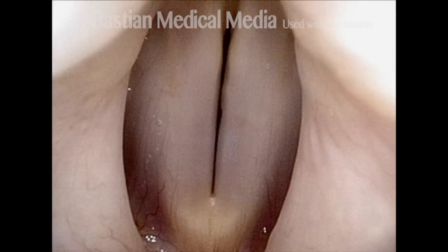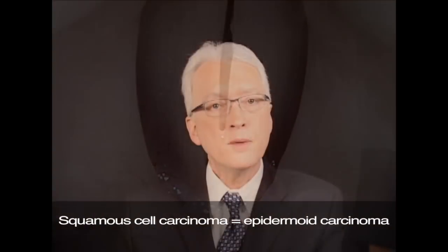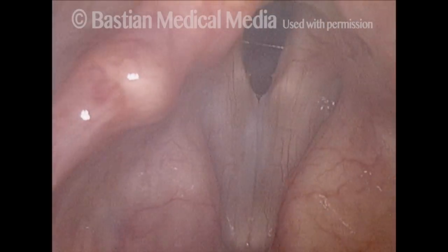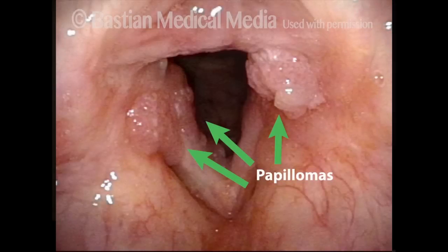Sometimes the alternate term epidermoid carcinoma is used. When a tumor grows on the surface of the vocal folds, the result is hoarseness. The most common cause of this kind of tumor is tobacco smoke going past the vocal folds down on its way to the lungs. Another known cause is HPV or human papillomavirus infection. And some believe that acid coming up at night during sleep and bathing the throat is another cause, though I think that is controversial.